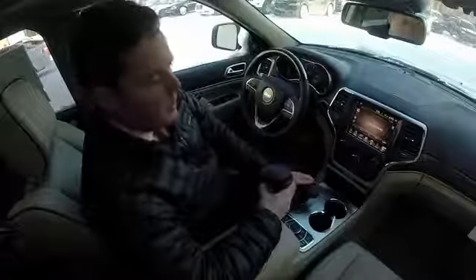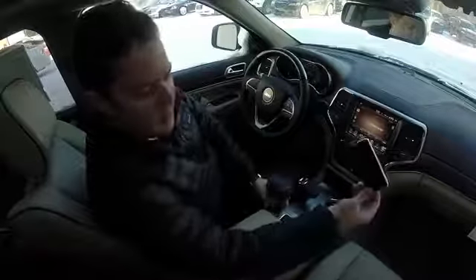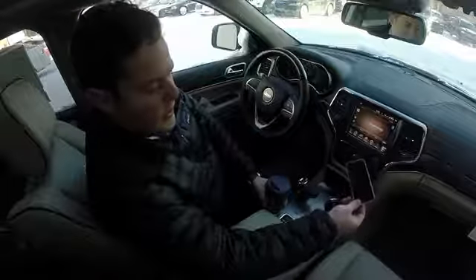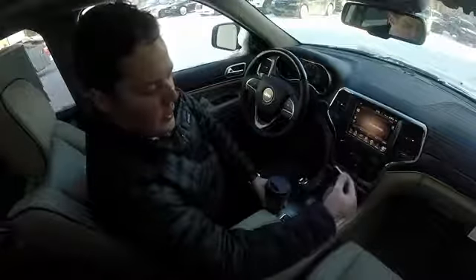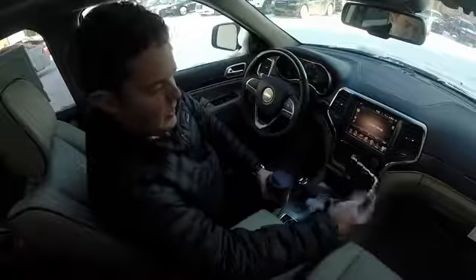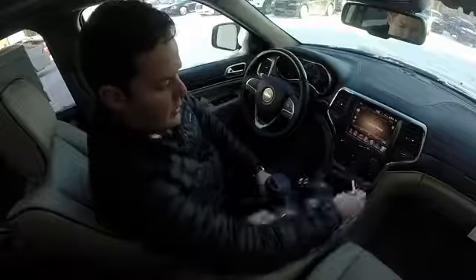A lot of these new cars don't even come standard with a CD player anymore because our lives revolve around our phones and all of our music is typically going to be on them. So I'll show you in a minute how to pair your phone and you'll be able to play your music from your phone without plugging anything in and through your speakers.